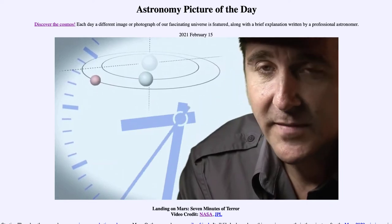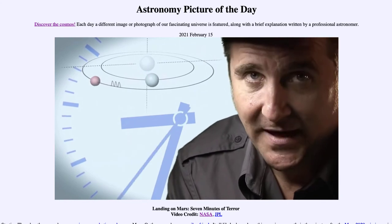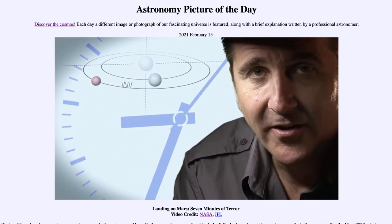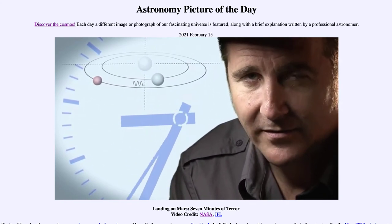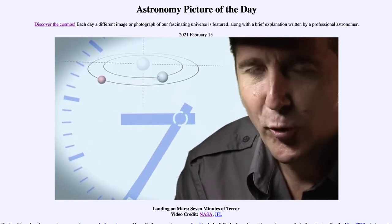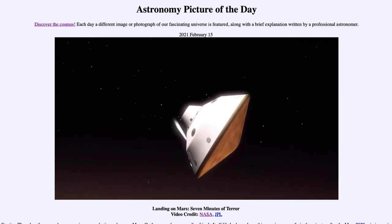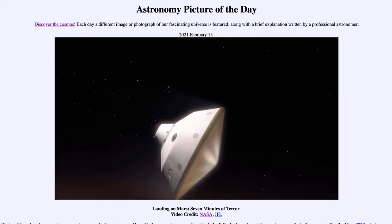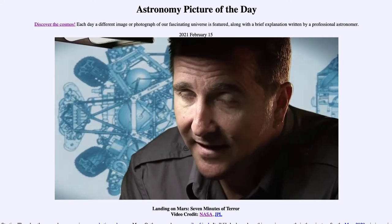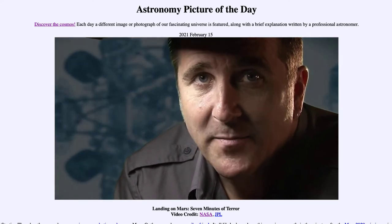It takes 14 minutes or so for the signal from the spacecraft to make it to Earth — that's how far Mars is away from us. So when we first get word that we've touched the top of the atmosphere, the vehicle has been alive or dead on the surface for at least seven minutes.